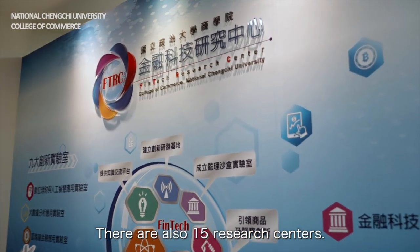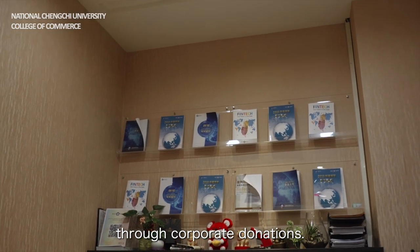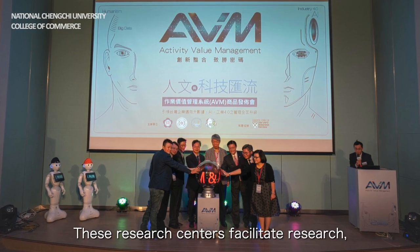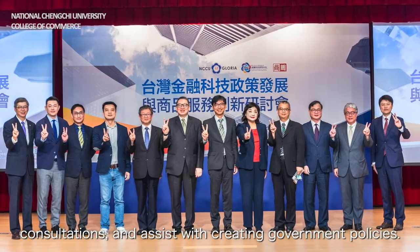There are also 15 research centers, seven of which were established completely through corporate donations. These research centers facilitate research, consultations, and assist with creating government policies.